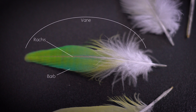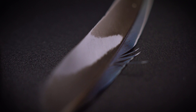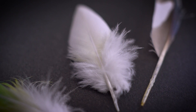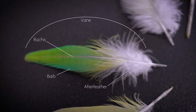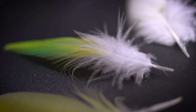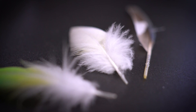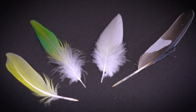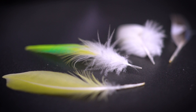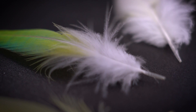The vane is the flat, broad part of the feather that most people are familiar with, and its primary function is to provide the necessary surface area for flight and insulation. The after-feather is a secondary structure that arises from the base of some feathers, especially down feathers. It resembles a smaller feather with its own shaft and barbs, and increases insulation by trapping more air, enhancing the bird's ability to maintain body temperature.